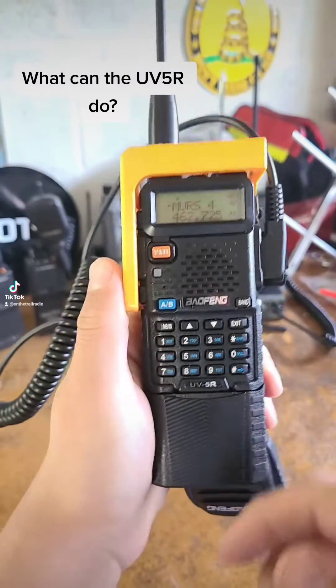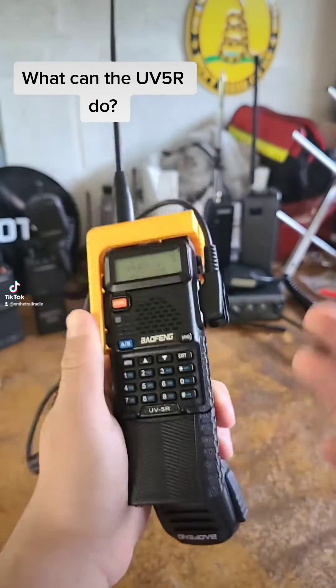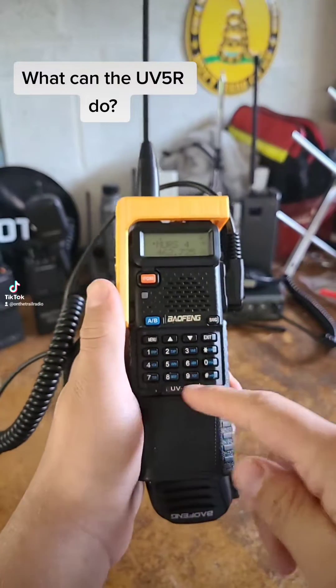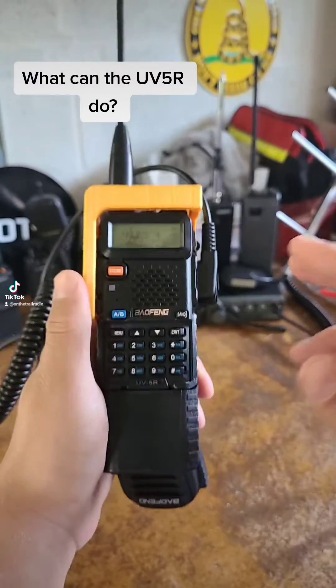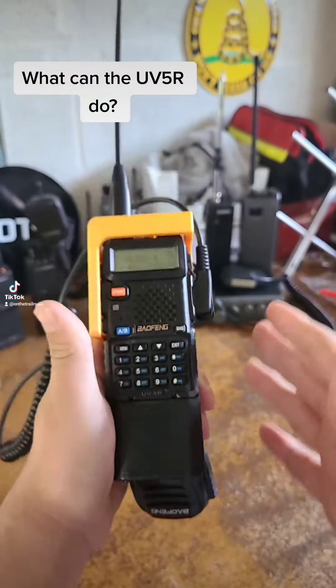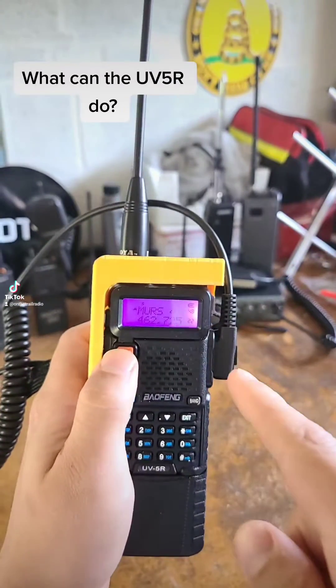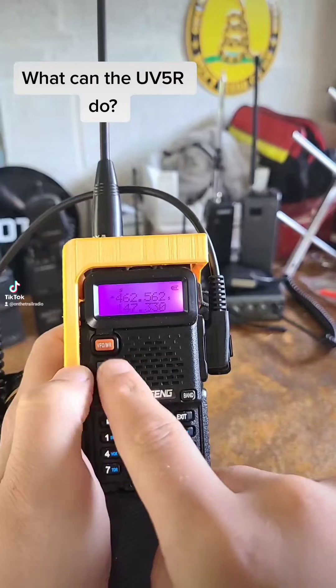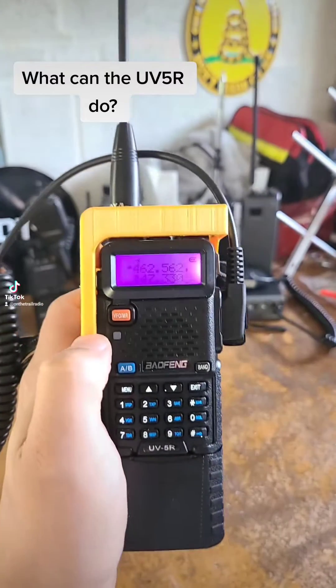So let's say you have an unlocked UV-5R. Here are some of the things you can do with frequency mode in SHTF situations. First things first, you're going to want to go ahead and switch into frequency mode or VFO mode by pressing that orange button right there.